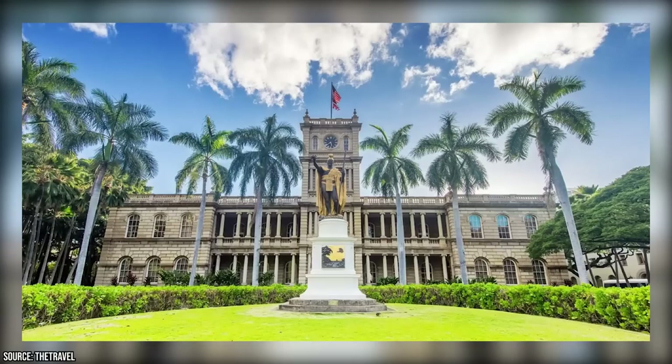Now it's time to hear from you! What's your favorite episode of Hawaii Five-O? Let us know in the comments section below!